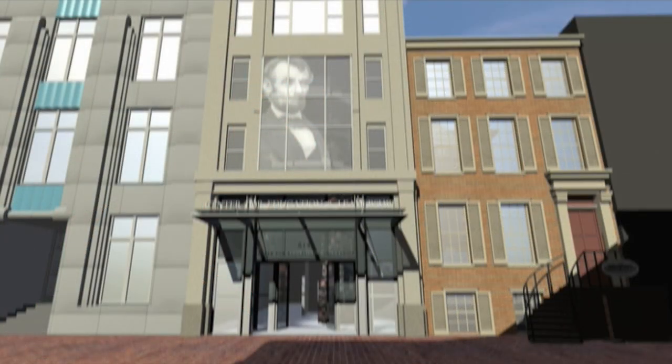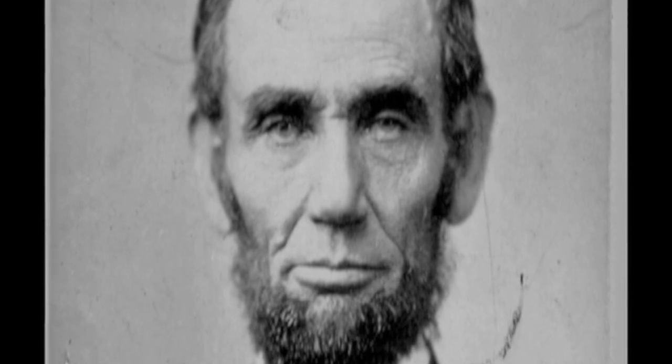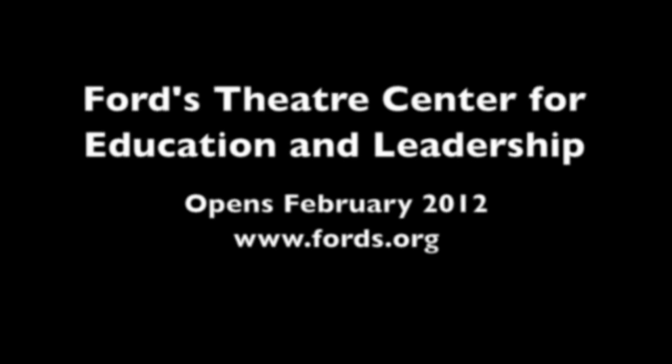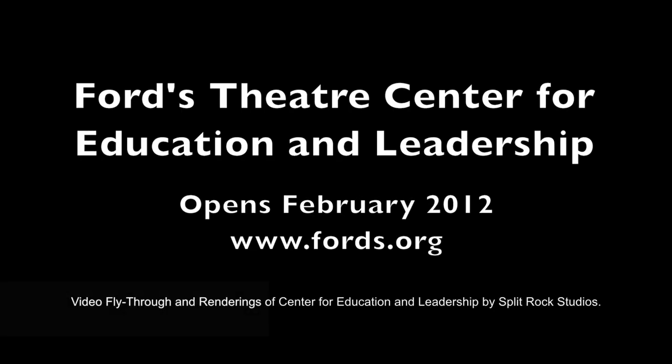The video wall is a spoken word piece incorporating contemporary and historic still and moving images, performed by a spoken word troupe. It's really meant to make people think about the fact that the work Lincoln started is still in progress — democracy is still a work in progress. It's our duty and responsibility as American citizens to carry that forward and continue to make his legacy relevant.